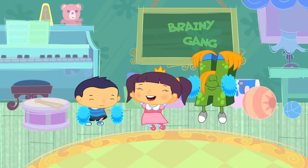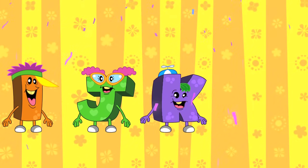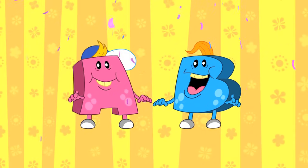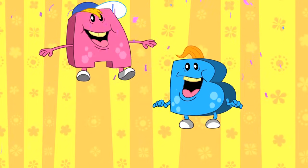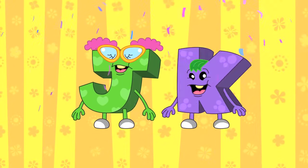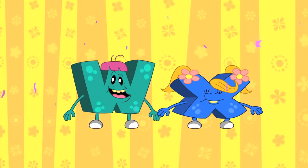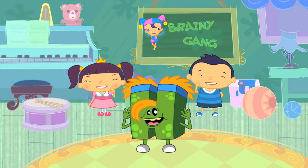I hope you enjoyed finding out about the letter H. So let's finish today's show with some music. Sing along to the ABC song as we say goodbye to Alice, Brian, Cherry Berry, and our very special star H-Monster. A-B-C-D-E-F-G, H-I-J-K-L-M-N-O-P, Q-R-S-T-U-V-W-X-Y-Z. Don't forget to join the Brainy Gang again for some more fun and adventures with the ABC Monsters!